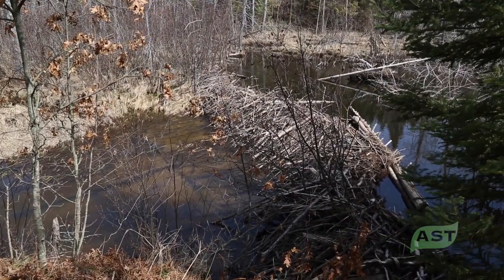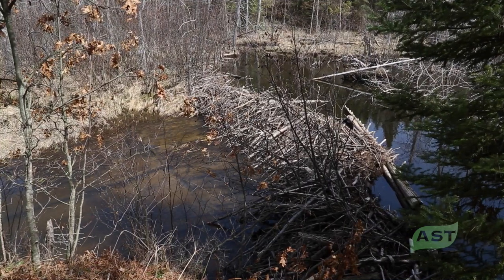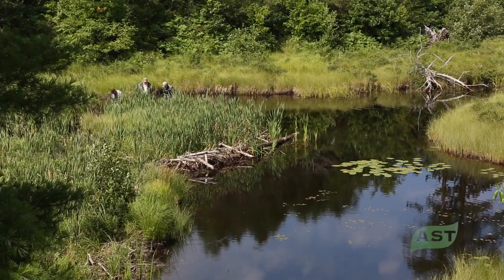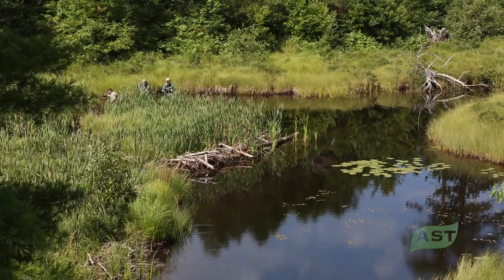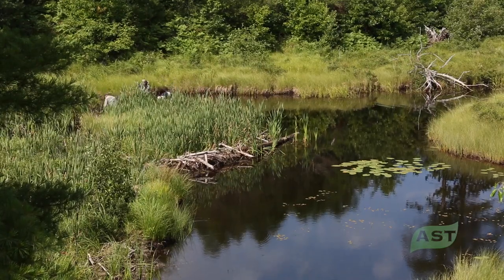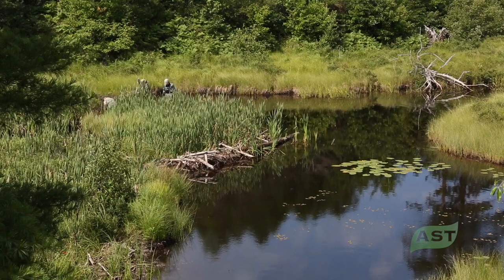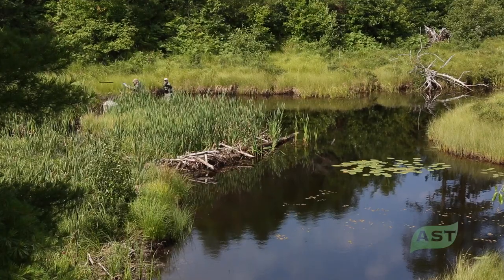One of the things that beaver do in order to access their sources of wood is to cut tunnels, trenches, or ditches in the low-lying areas so that they can swim to their source, climb out, walk a short distance to the trees, cut them, drag them back down, and have a water channel to carry the brush back to wherever they need it to go.